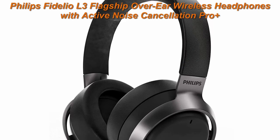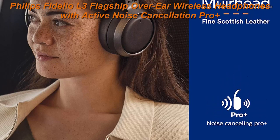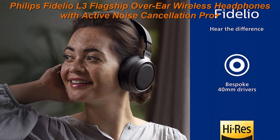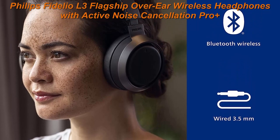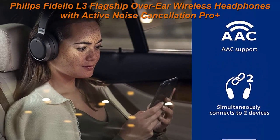Top 1: Philips Fidelio L3 flagship over-ear wireless headphones with Active Noise Cancellation Pro Plus, ANC, and Bluetooth multipoint connection. Philips' heritage of 50 plus years in acoustic innovation has inspired Fidelio, the next generation of audio born from the pursuit of perfect sound. Philips Fidelio L3 combines precise audio engineering and leading-edge tech to deliver superior sound quality.